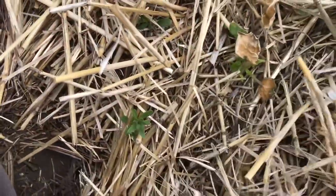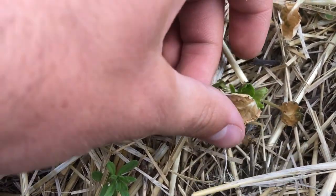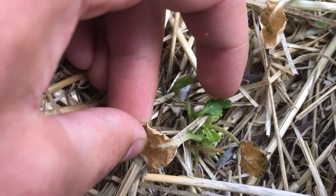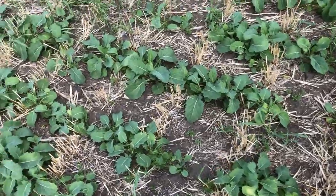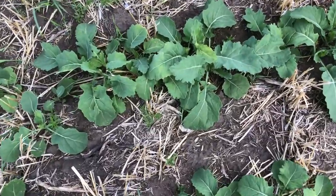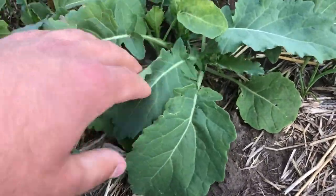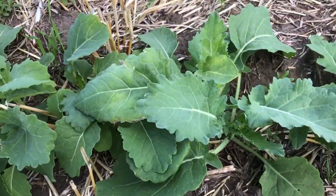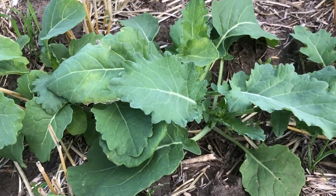Even this one here — this is the newest leaf right here. As long as that guy stays green, he's got a chance. Where the soil's a little bit blacker, not as much stubble, the ground is actually warmer and the symptoms are less. Over here there's not as much stubble — it didn't freeze as hard. That ground is a little bit warmer, kept those plants a little bit warmer.